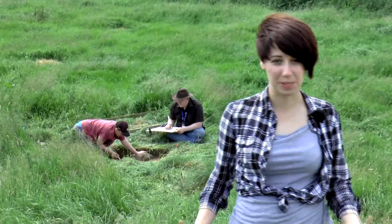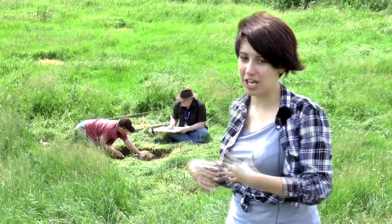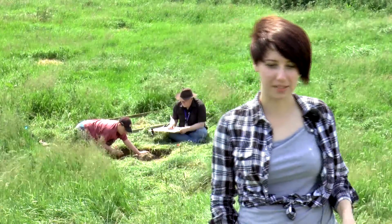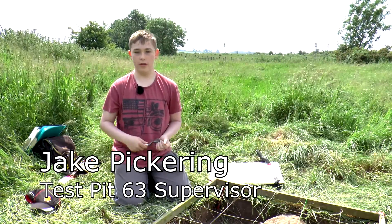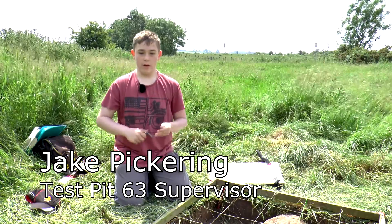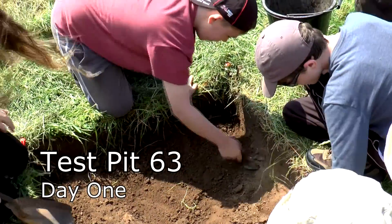Before any trialling or mattocking takes place, a test pit is dug. Behind me is test pit number 63 and Jake Pickering, a trainee archaeologist, will tell us why this happens. Hello, I'm Jake Pickering, an archaeologist trainee from Ashington High School, and basically what we're doing at the minute is digging test pit 63.